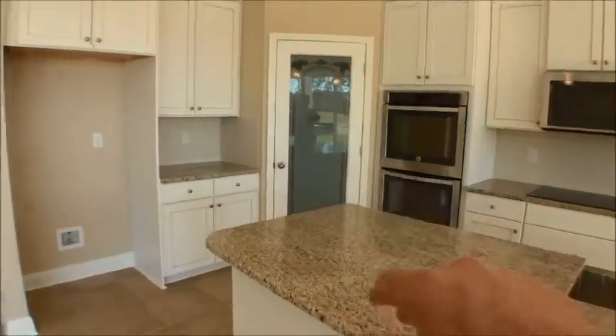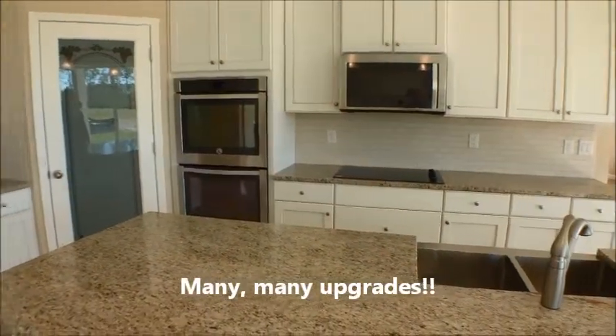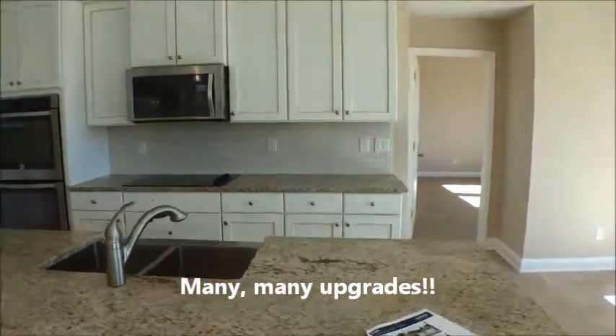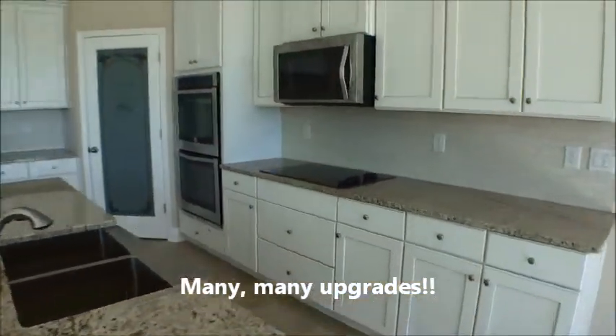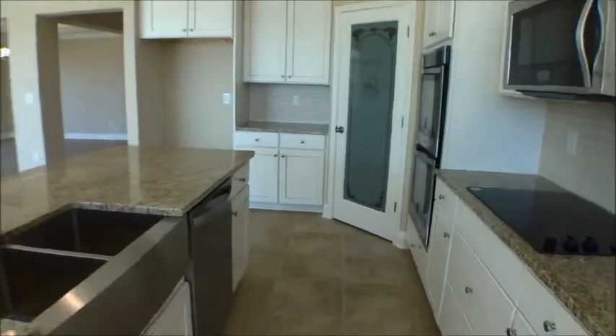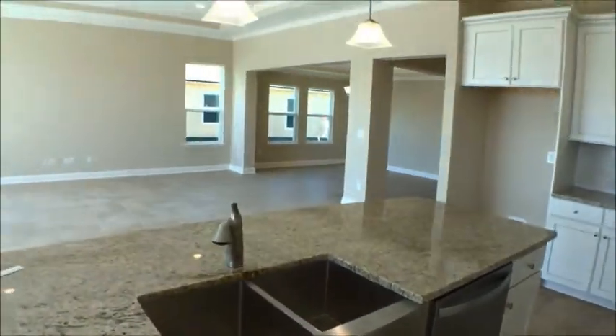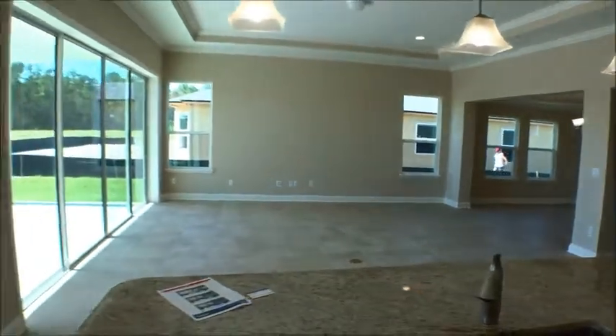The huge kitchen has the gourmet package with a glass pantry door, two ovens, a smooth cooktop, and a nice subway tile backsplash. There are a lot of upgrades in this home. We're always proud to showcase DR Horton products — they do a great job and their level of customer service and satisfaction is tremendous.